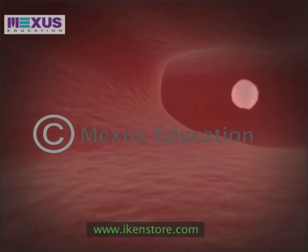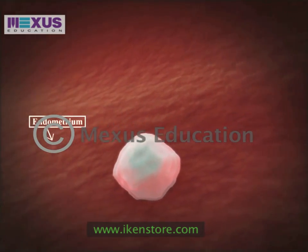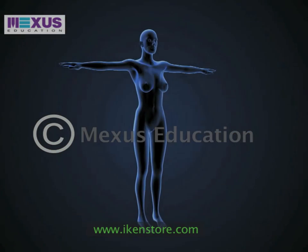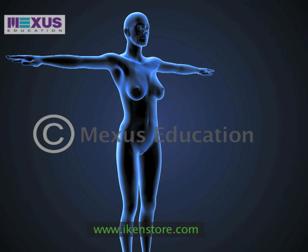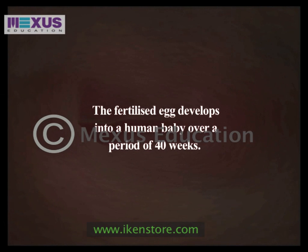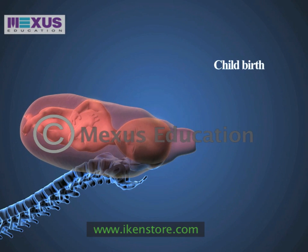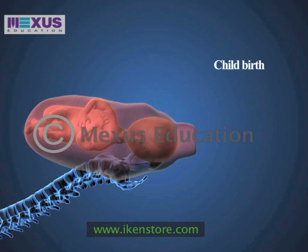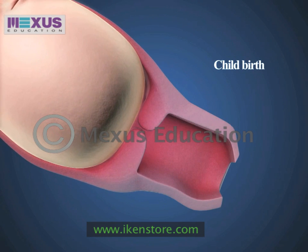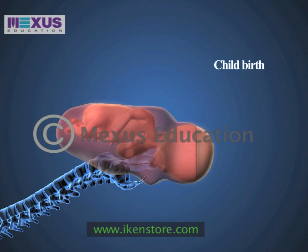The egg then travels to the uterus where it attaches itself to the endometrium. The fertilized egg develops into a human baby over a period of 40 weeks. During childbirth, the baby is pushed through the cervix and into the vagina through a series of contractions. The vagina serves as the birth canal for the human baby.